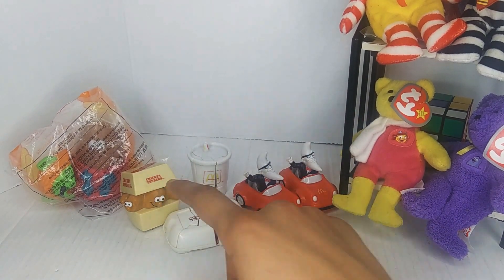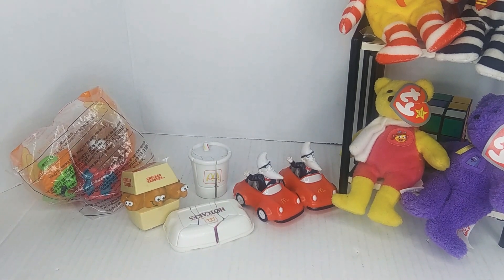Then my parents picked this up at a yard sale while I was at school. I don't know, I like it — it's pretty cool. It's not direct advertising for McDonald's, but it's still cool. It's nothing based on a movie or show, so I thought that was pretty cool.